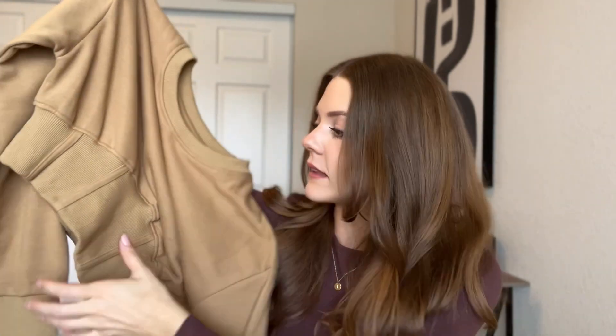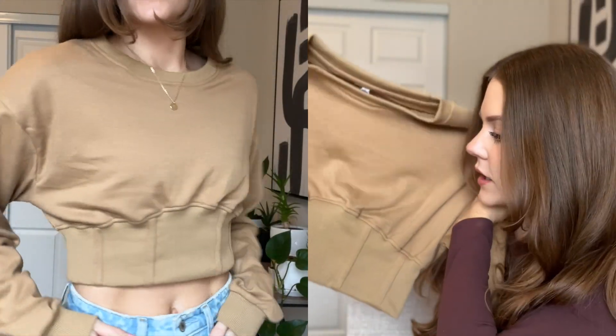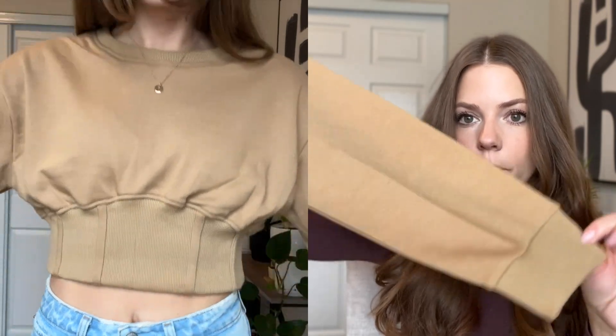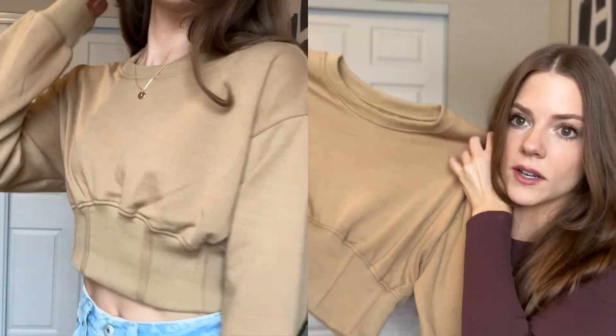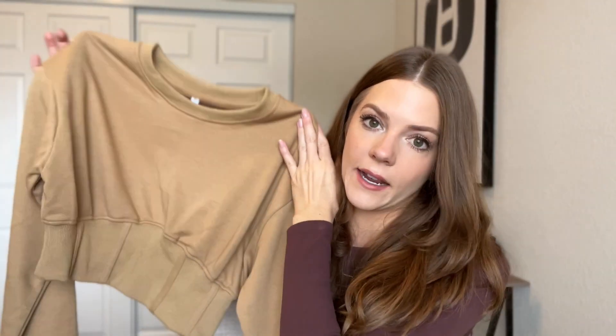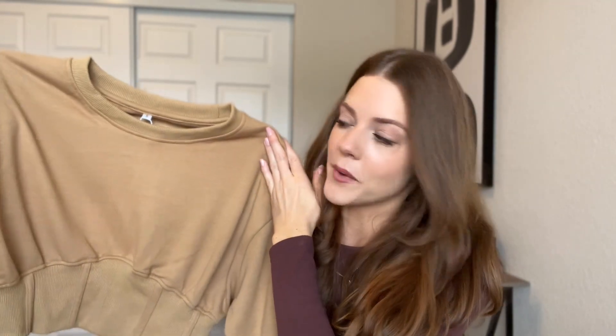Next up is a sweatshirt top that I already have but love so much and wear a lot. It's a cropped, oversized crew-type sweatshirt, but it's cinched in at the waist so it's oversized yet still has a really nice cute fit. The sleeves are kind of big and tight at the ends — just so cute. With a pair of jeans and sneakers this would be a very fun fall outfit. I love this camel color. I already have it in gray, so I definitely recommend this one.